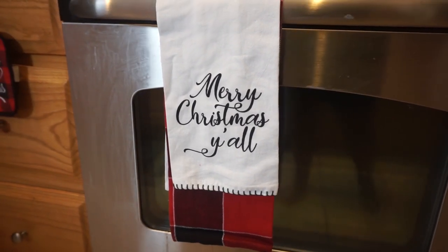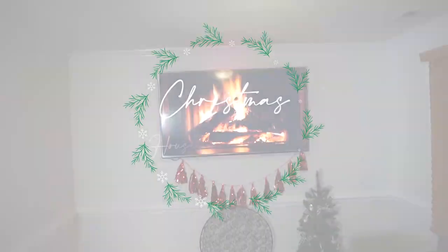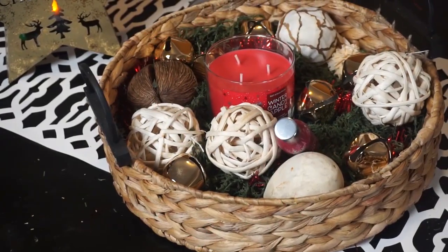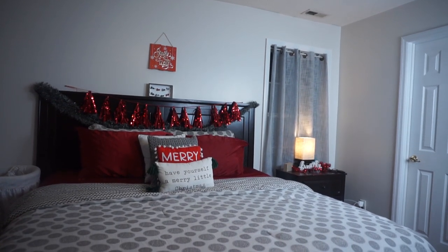Hey you! Welcome back to our YouTube channel, Meet the Bratchers. Today we will be doing our Christmas house tour. We'll walk around and see all of my beautiful decor in each room that I did this year for Christmas 2020. Let's go in!